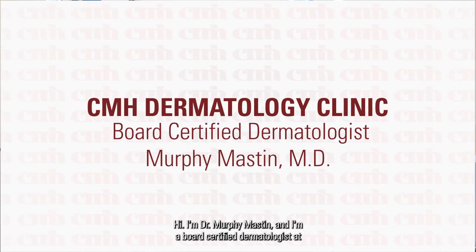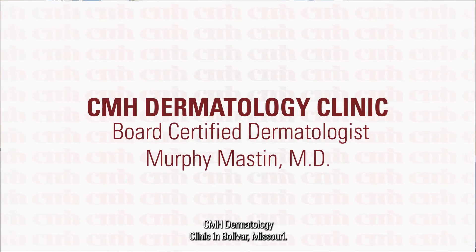Hi, I'm Dr. Murphy Mastin and I'm a board certified dermatologist at CMH Dermatology Clinic in Bolivar, Missouri.